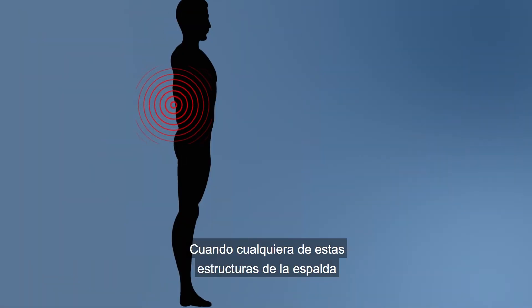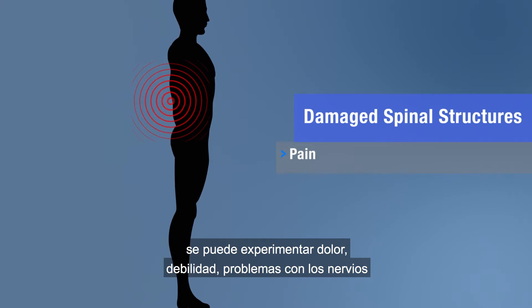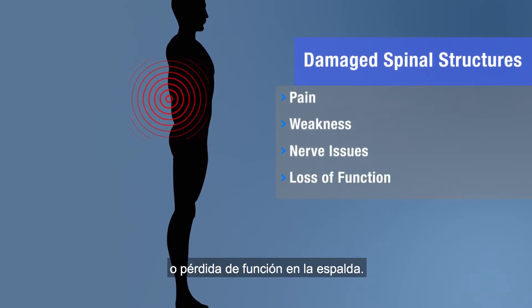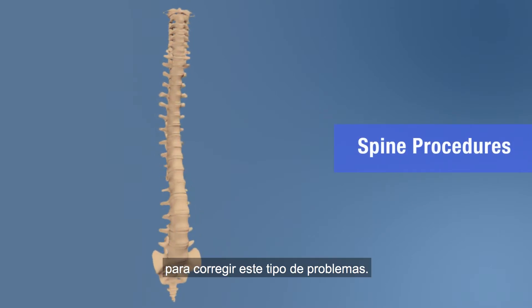When any of these structures in your back get diseased or damaged, you may experience pain, weakness, nerve issues, or loss of function in your back. There are a few spine procedures to correct these types of problems.